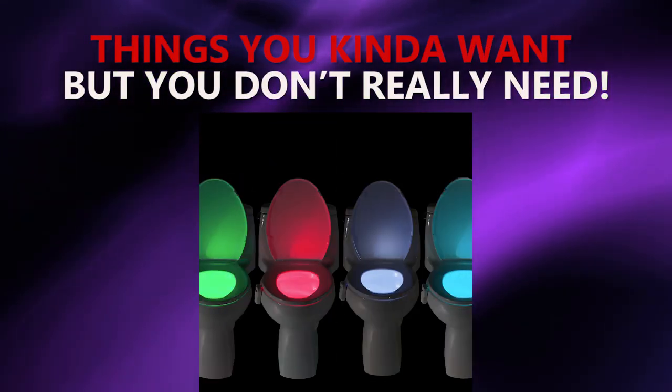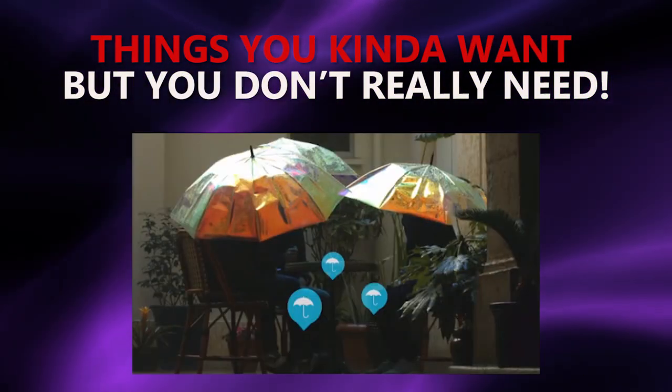Here are a few things you kind of want to have, but don't really need.